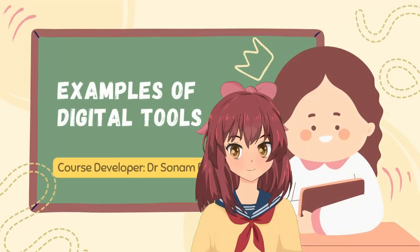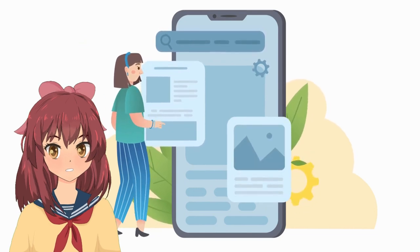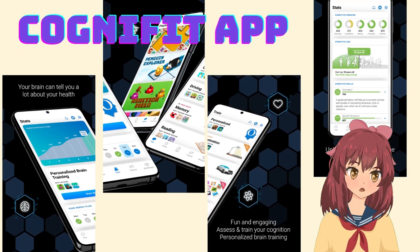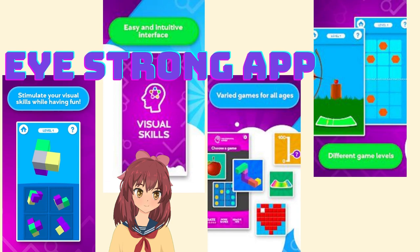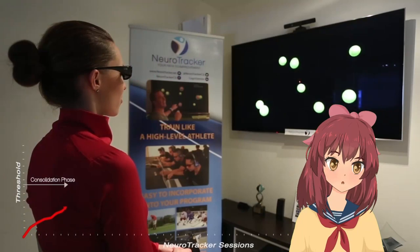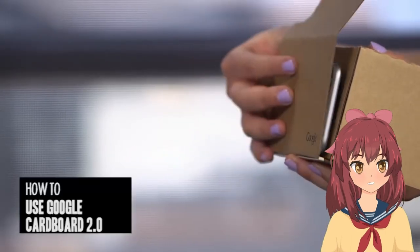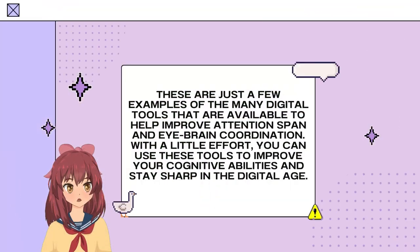Here are some examples of digital tools that can help to improve attention span and eyebrain coordination. CogniFit is a brain training platform that offers a variety of exercises to improve attention, memory, and other cognitive skills. Eye Strong is an eye tracking game that helps to improve eye-hand coordination and visual tracking. NeuroTracker is a neurofeedback training tool that helps to improve attention and focus. Google Cardboard is a VR headset that can be used to experience a variety of immersive environments.